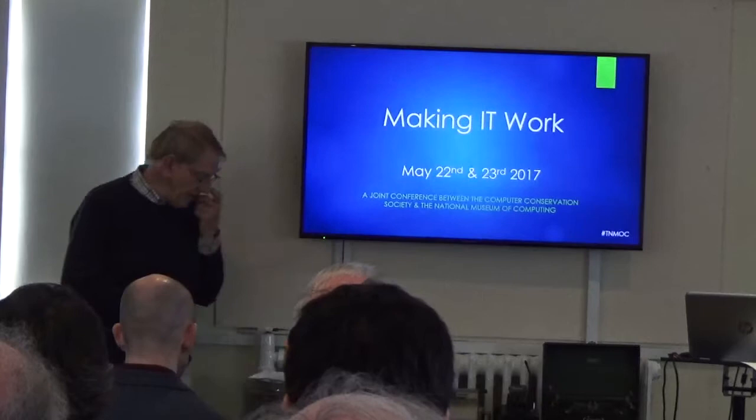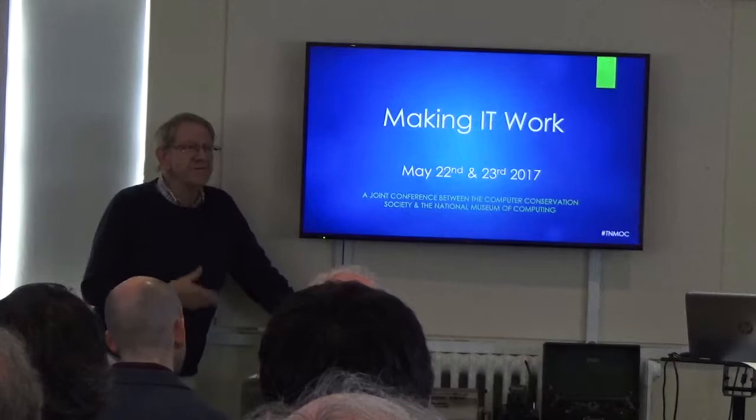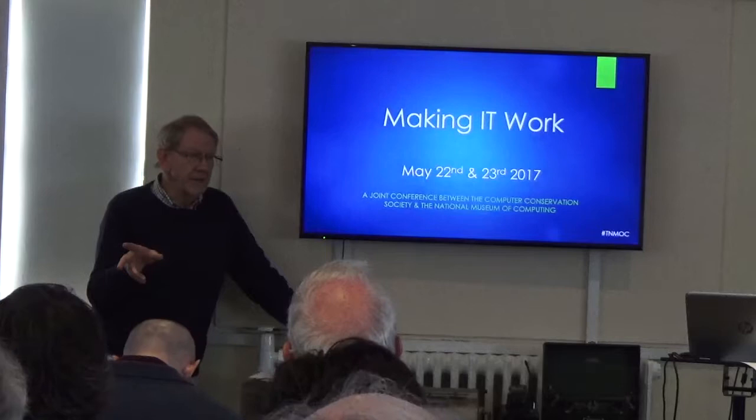The program today is: we're having five talks this morning which will orient you, so that when you go to see the various exhibits this afternoon, you will be prepared for it.